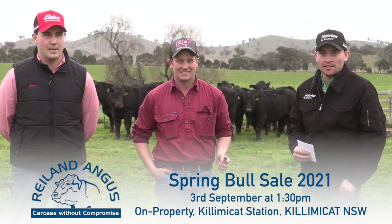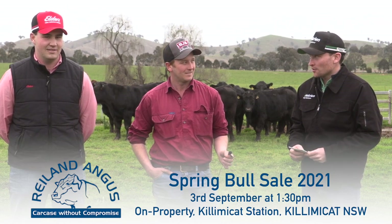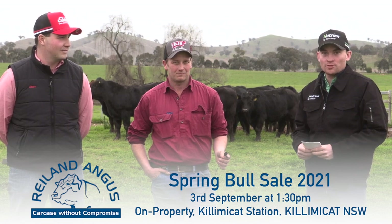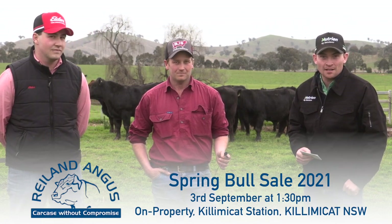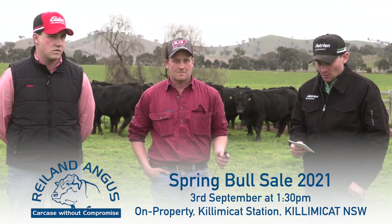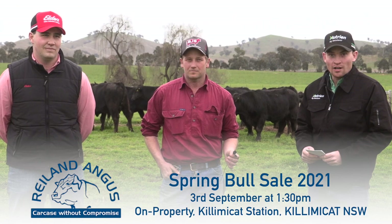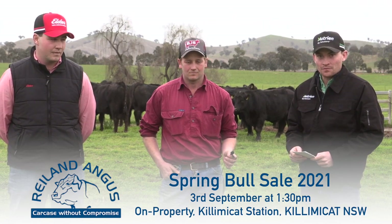We're here at Ryland Angus at Moreton Park this afternoon with Sam Lucas and Nick Guilvari from Elders, standing in front of a few of the bulls on offer at this year's sale. The sale is on the 3rd of September at 1:30 p.m., affiliated with Auctions Plus so you can bid online. We've got 65 bulls on offer and a large majority are suited to heifer joinings.